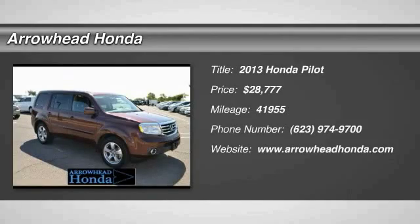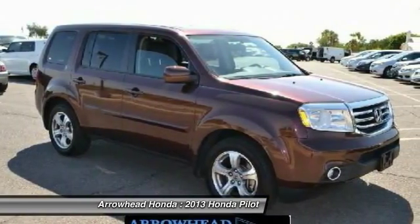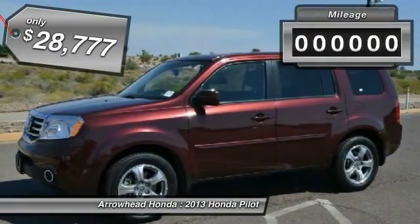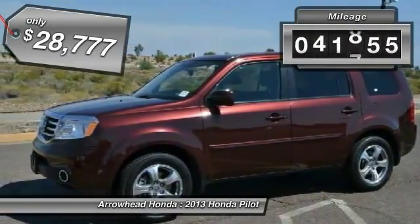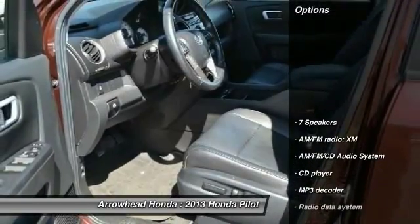The 2013 Pilot — optimal utility, indulgent interior, powerful performer. You'll be ready for almost anything in the Honda Pilot, and it is priced below $30,000. This vehicle has less than 45,000 miles.